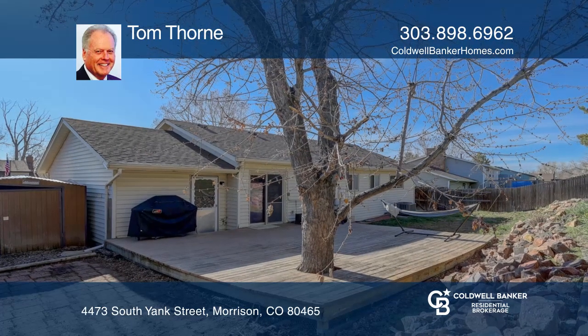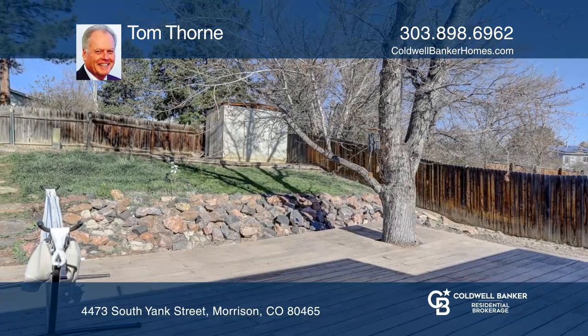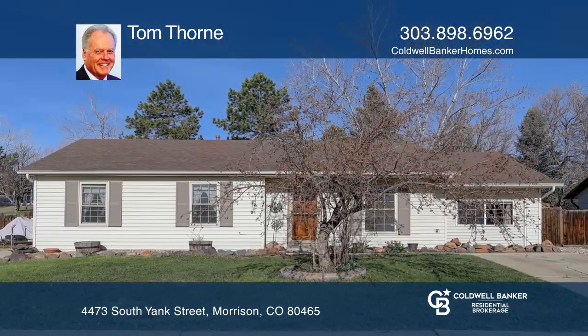A newer roof, lots of parking space, and no HOA. Take the first step to buying your new home by calling Tom Thorne.